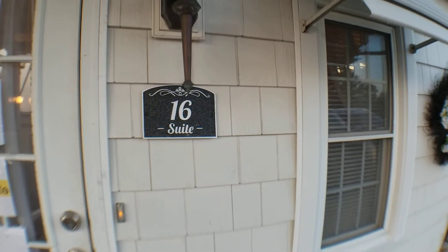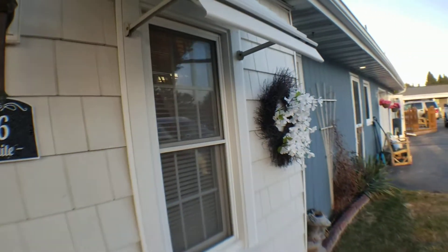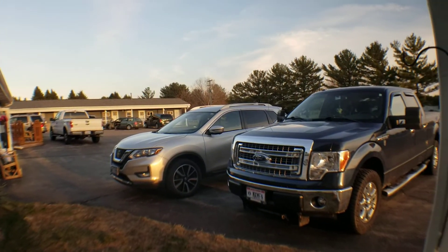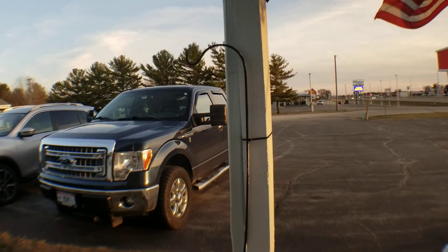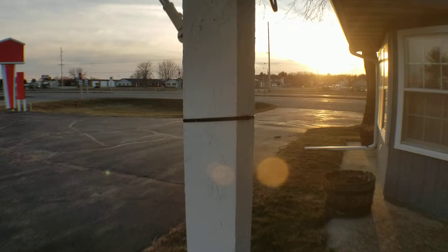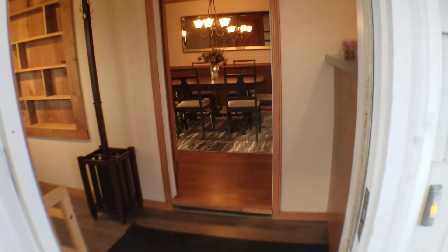Good evening, we have 1305 North Superior, Suite 16 here. First I just wanted to take a peek at the parking lot — very close parking. Just catching the sunset tonight. All right, let's go ahead and go inside.